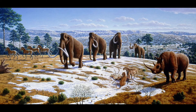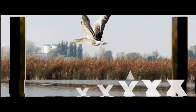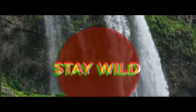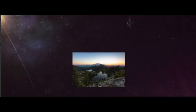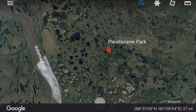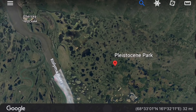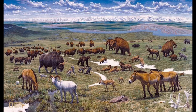Hey guys, welcome back to Outdoors Learning. Today we are going to be talking about Pleistocene Park and how one man is trying to save the planet from global warming. In Russia, there is a natural preserve trying to recreate the past. Pleistocene Park is an ecological experiment trying to recreate the Mammoth Steppe.